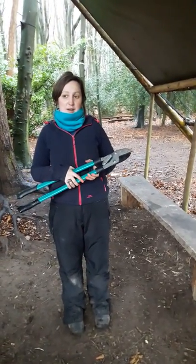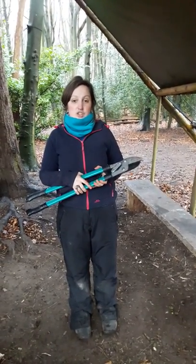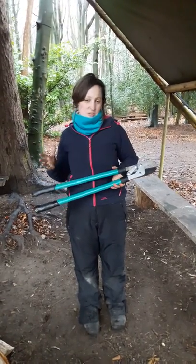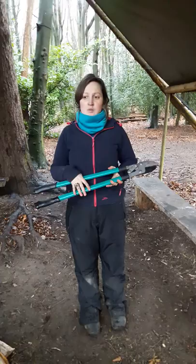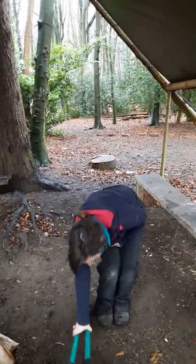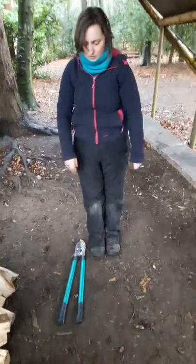I use my lockers to cut anything smaller than a two pence piece. I have bare hands on my tool — I don't use any gloves. When I'm not using the lockers, I put them down on the ground with the handle facing towards me and the blade facing away from me.